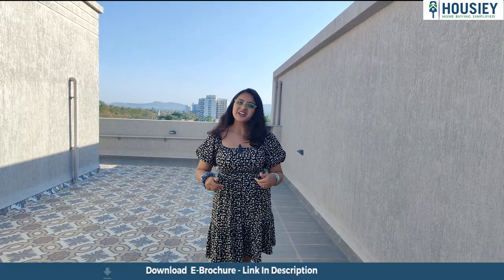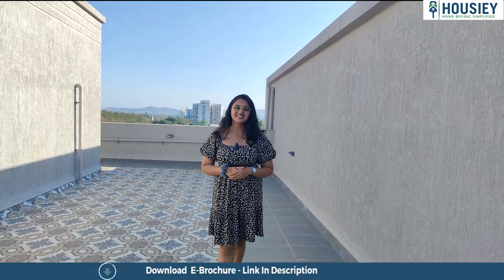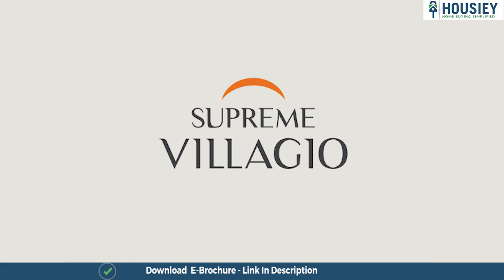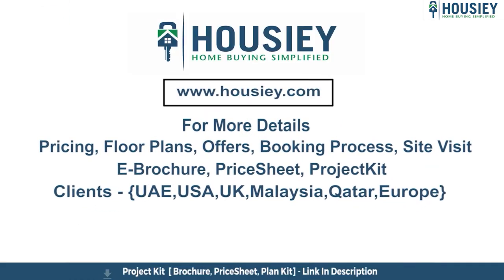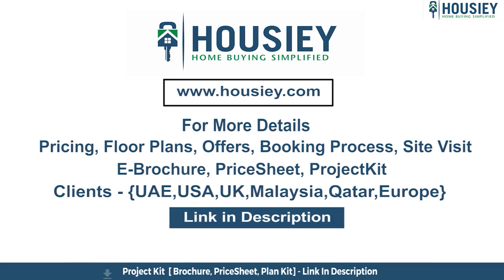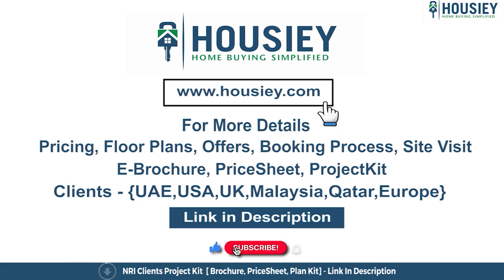So this was your actual 5 BHK twin villa at Supreme Villaggio, located in Pune by Supreme Universal. For more such videos, like and subscribe to Housey. If you have any queries related to pricing, plans, offers, booking process, or want to do a site visit, click the link in the description. NRI clients can also connect with us on the same link. Subscribe to our channel, Housey.